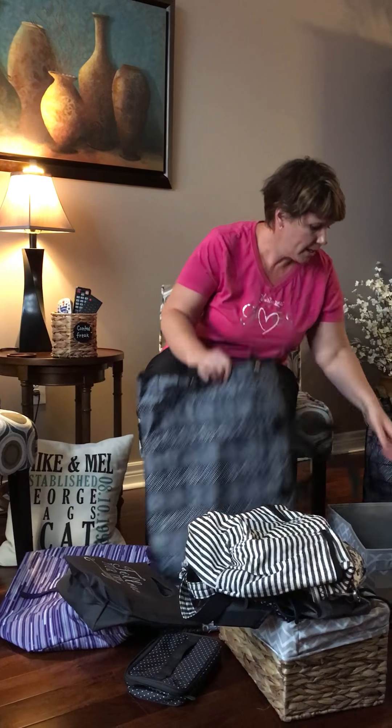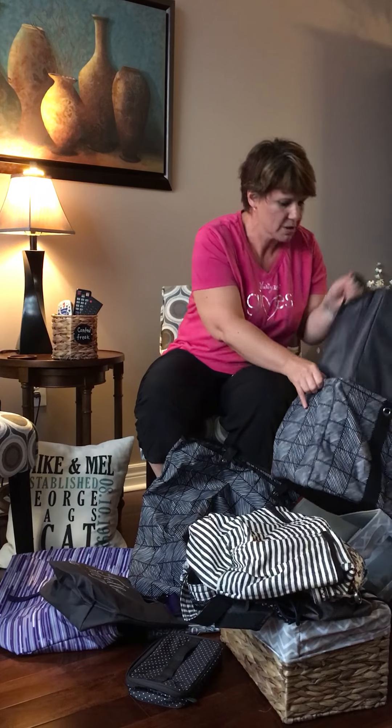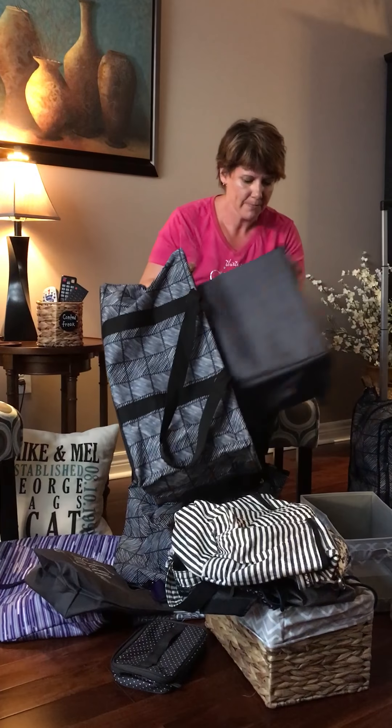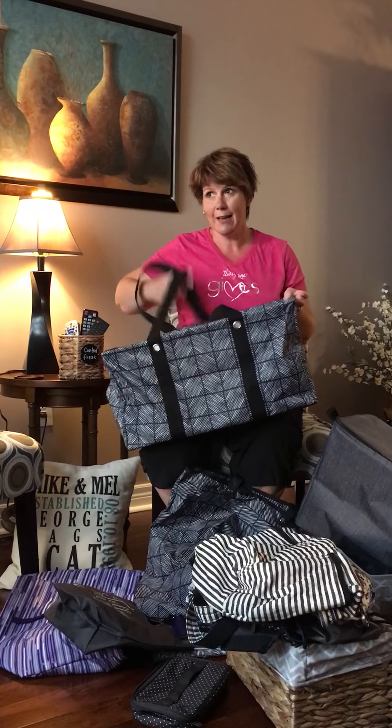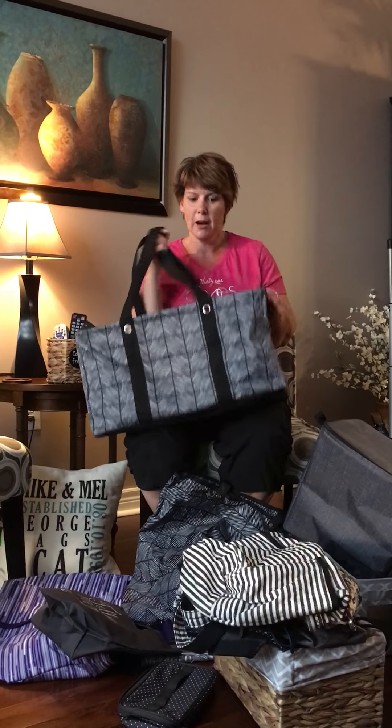We have tons of different purses — large purses, small purses. This is our Sling Back. It's kind of a purse alternative, very easily adjusted, and then you have your hands free. This one will hold tons.